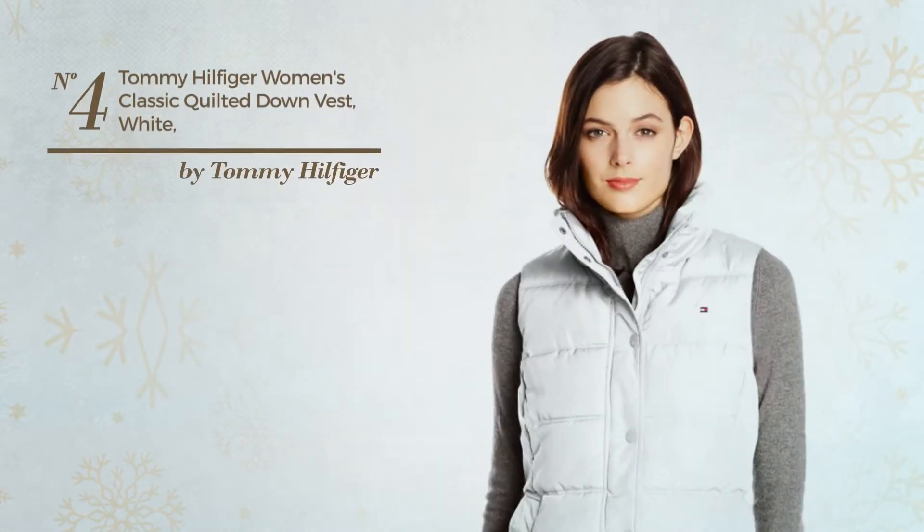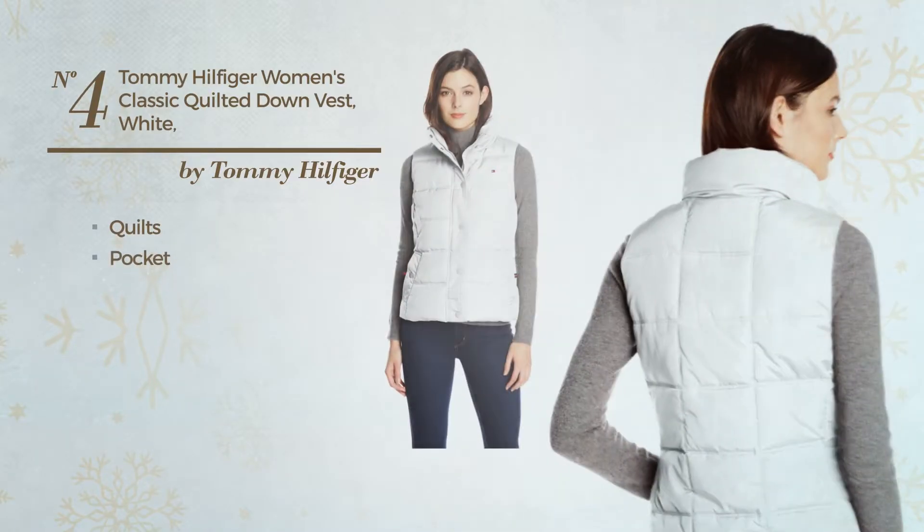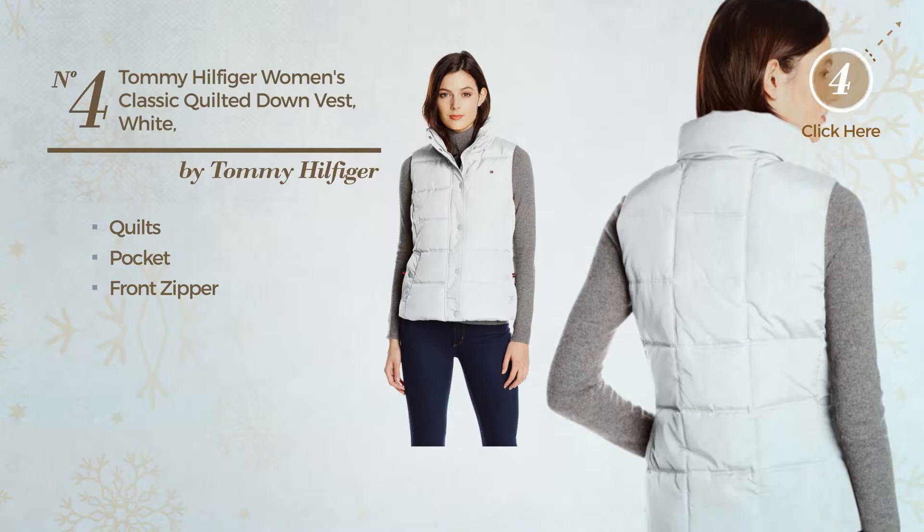Number 4. Featuring a classic looking and styled with quilts, this vest includes pocket and front zipper. Available in 4 colors.